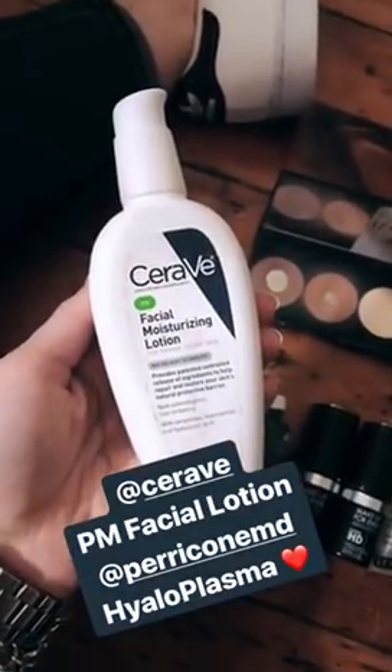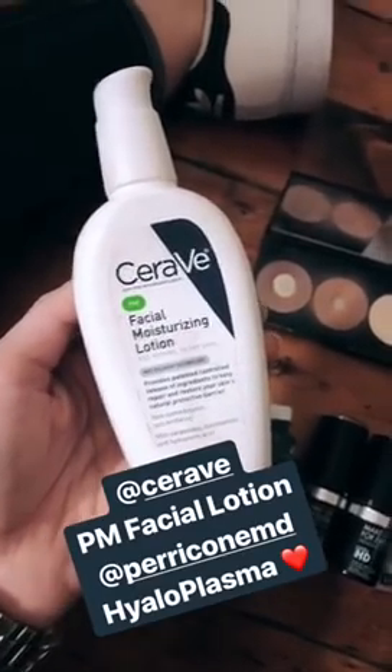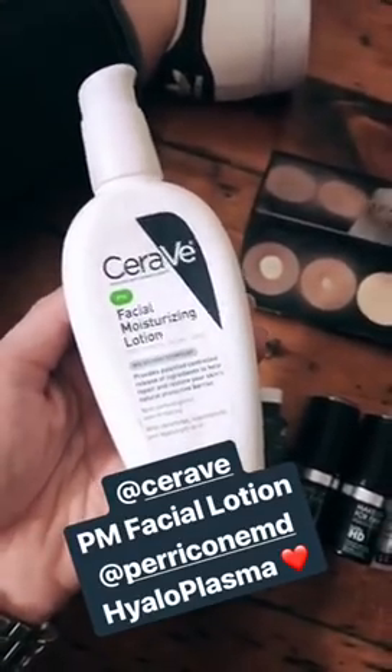I have to keep it real and tell you that for years now, my favorite facial moisturizer is CeraVe PM Lotion, which is about $15. But my other favorite, which is a guilty pleasure that I do purchase, is Perricone Hyaloplasma. Between those two, I love them both.